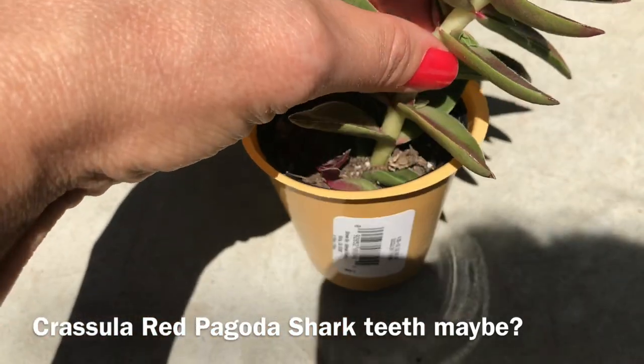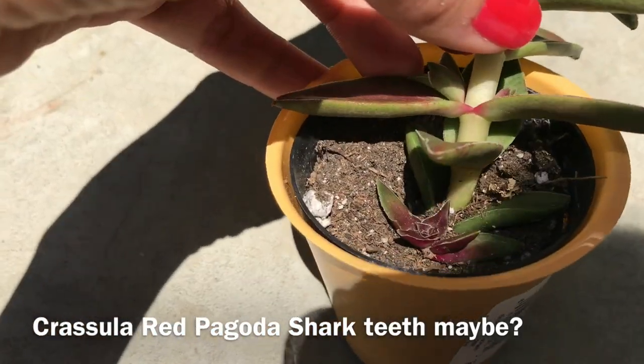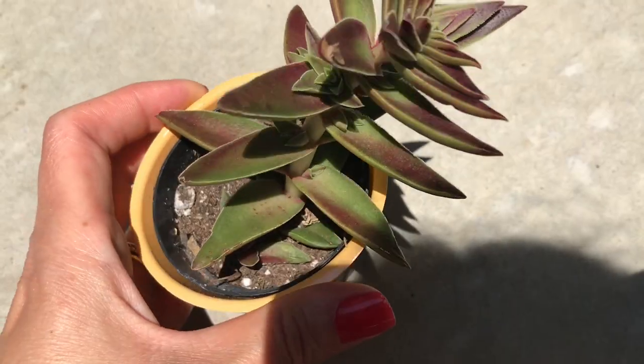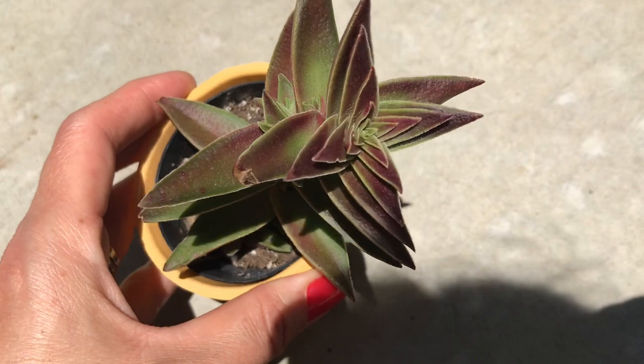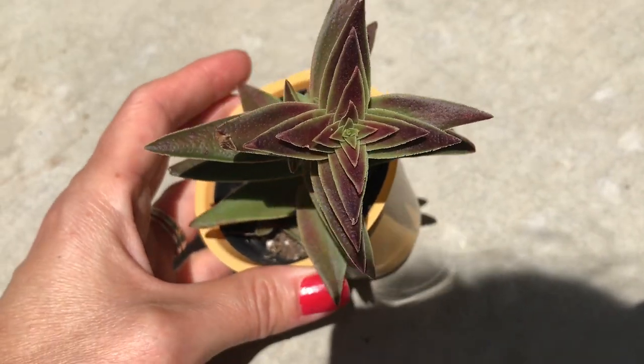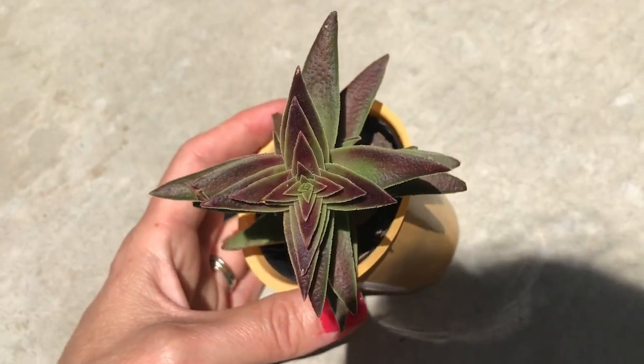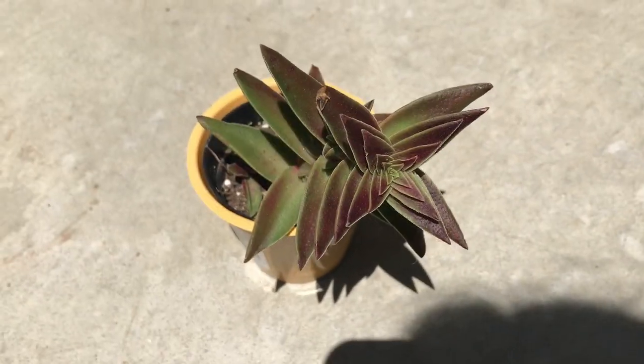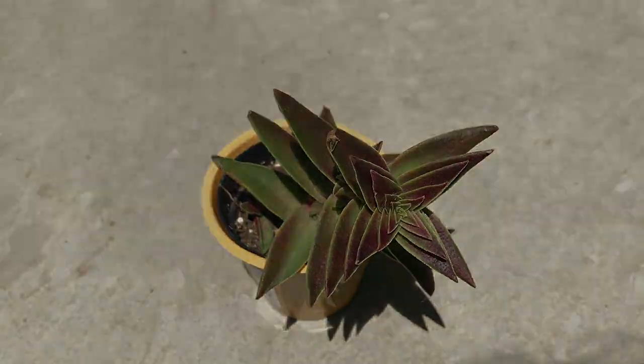I'm going to immediately move it to a different pot because it's super dried up, as you can see — really, really dry. I'll give it a different soil mix and a slightly bigger pot and put it on the shelf with the rest of the Crasulas. I think it's really cute. Thank you guys for watching, see you next time!